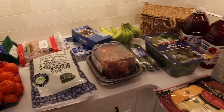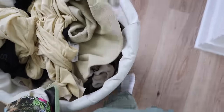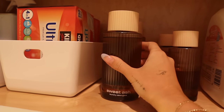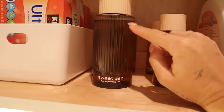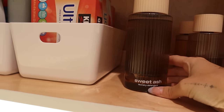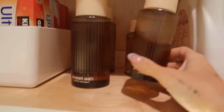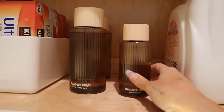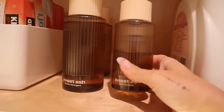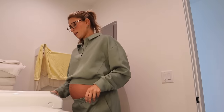I wanted to share these — I got sent them and they are so good. This is from the brand Sniff, S-N-I-F. This is their laundry detergent in Sweet Ash, and I also have one in Rain Check. They smell so good. This is the scent booster — I pour just a tiny bit into the laundry instead of using the beads. It smells incredible and it really lingers onto your clothes and sheets. Their candles are really good too.